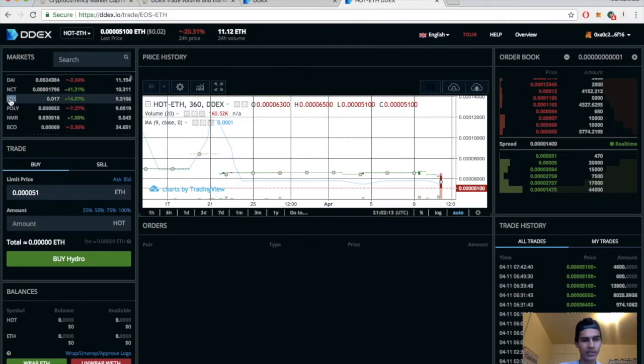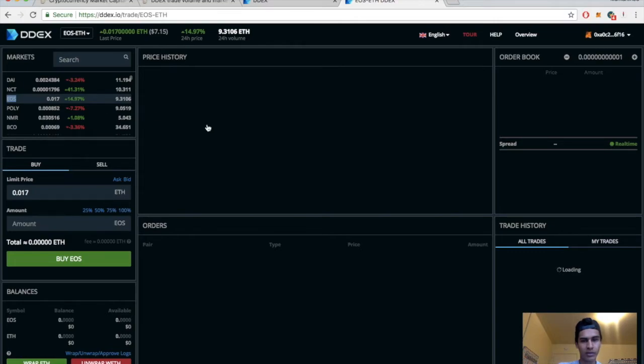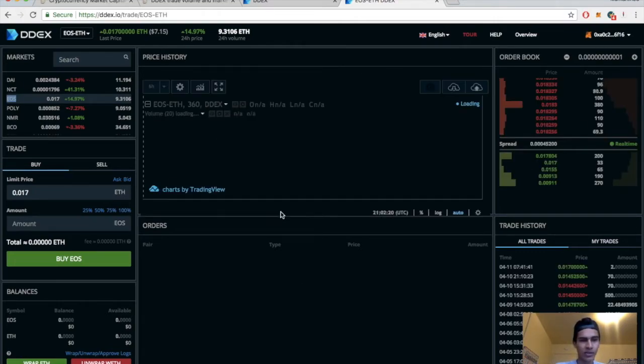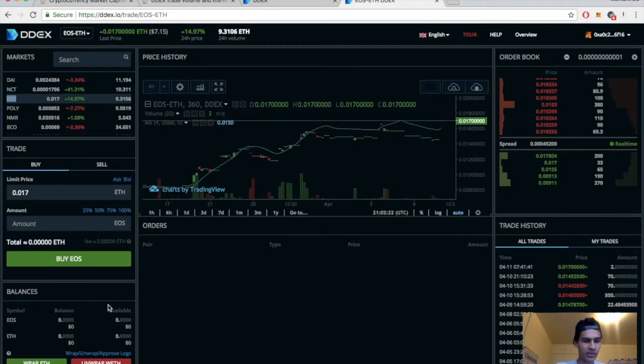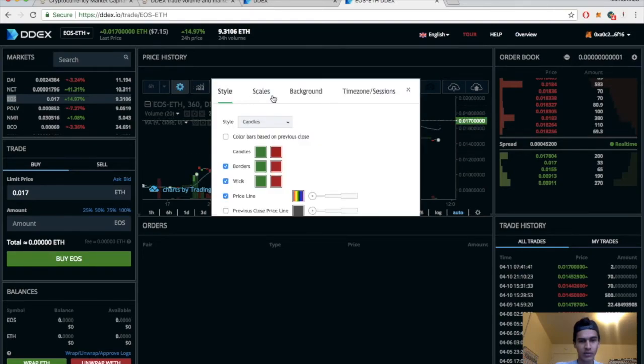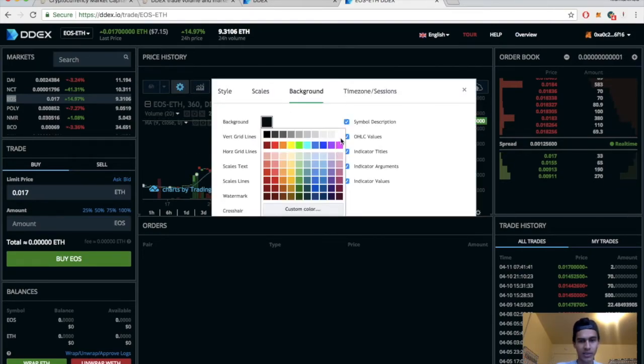Let's switch it over to EOS since that's the hot one for the day. Overall I like their trading exchange — it's pretty simple. This is what I was talking about: you have to wrap and unwrap your Ethereum so you can go straight from your Ethereum to your token and back. That's a pretty cool safety feature. Let's go ahead and switch to something we can see a little bit clearer.